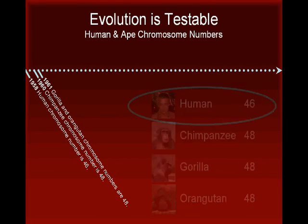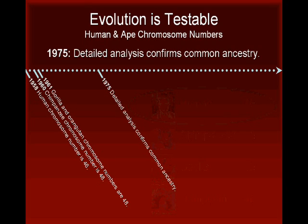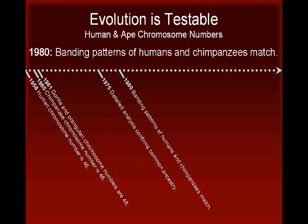Over a decade later, in 1975, researchers used various techniques to compare the chromosomes of humans, chimpanzees, gorillas, and orangutans. Their analysis confirmed the hypothesis that the four species descended from a common ancestor. In 1980, researchers noted the striking resemblance of the chromosomes of humans and chimpanzees — the banding patterns were a near-perfect match.